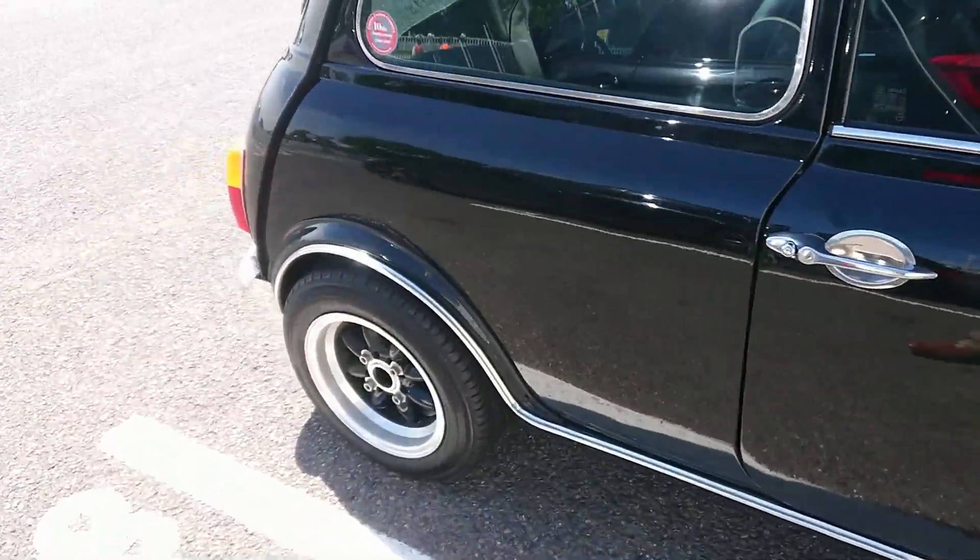Wow, 1991-92 Mitsubishi Colt GLX — that's extraordinary, I do like that viewers. 1996-97 Suzuki Swift GTI — I didn't realise they sold the GTI this late, but this is because it's a Cultus, so it's an imported one, and that's why it's that late. So that'll be quite quick.